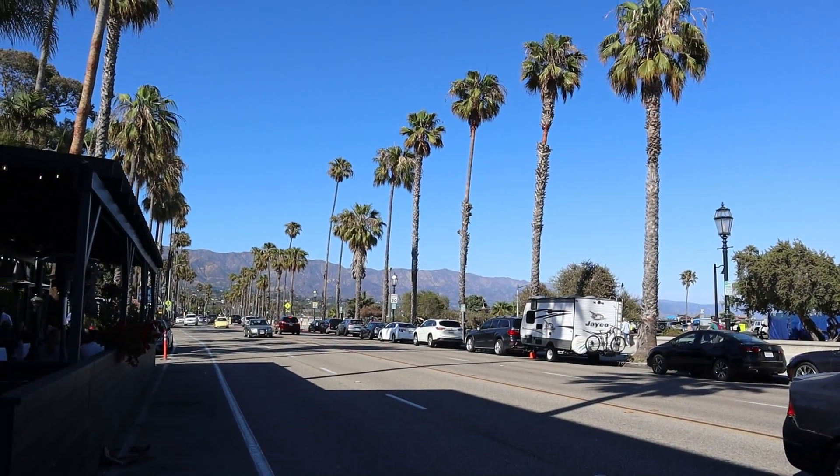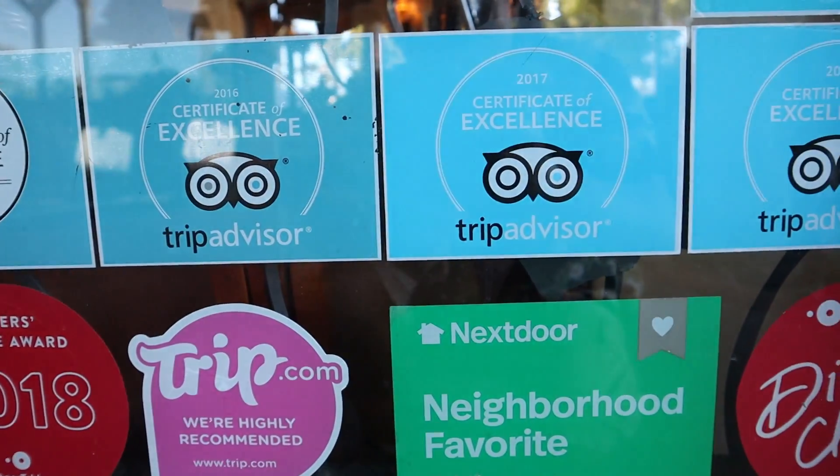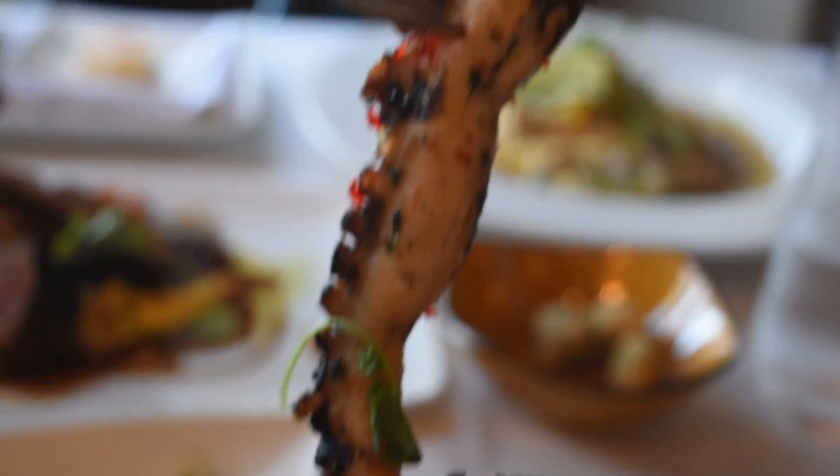Hey guys, welcome back to my show. This is Steve from Rockstar Eater coming to you with another rocking episode. I'm out here in Santa Barbara once again, continuing my best foods in Santa Barbara miniseries — this time talking about a restaurant that so many people have been raving about: one of the hottest best restaurants in Santa Barbara, an Italian restaurant called Toma Restaurant, which some people say is possibly the best Italian restaurant in the city. It's highly rated on Yelp and Google, and a lot of people agree it's the best Italian American food you can find here in Santa Barbara. If you want to see what the highest rated Italian restaurant is like, stick all the way to the end of this episode for this amazing Italian food tour.